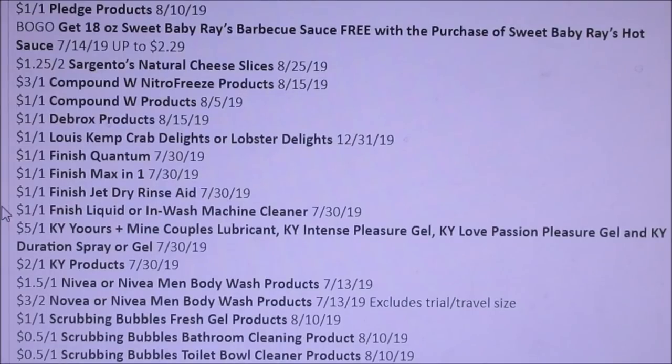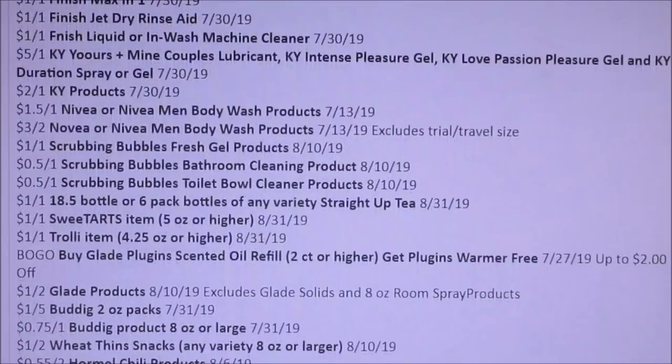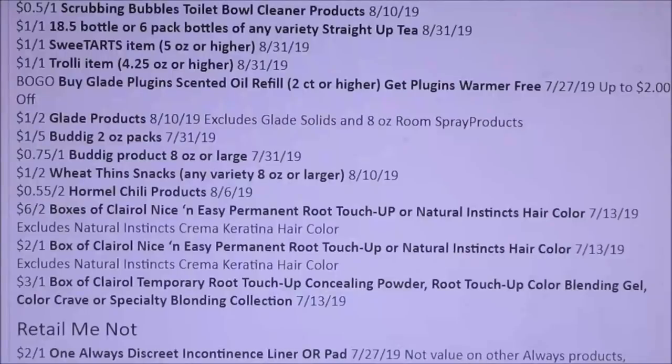Scrubbing Bubbles — $1 off of one, $0.50. I thought I saw the word I bought; I'm looking through my computer so it hurts, it's really small to see. We're getting Sweet Tarts — $1 off of one. Trolley Items, Glade Plugins — buy one, get one. Glade Products — $1 off of two. Budding Wheat Thins — $1 off of two. Hormel. We're getting more hair dye coupons — I swear we get hair dye and Cover Girl coupons every other week. We got $6 off of two, $2 off of one, $3 off of one.